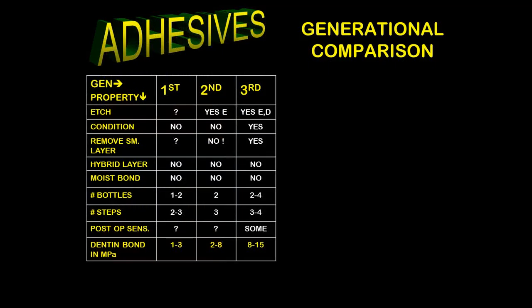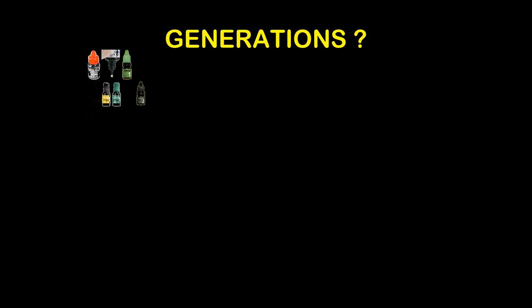Looking at our generations: the first three appeared before 1989 and were progressions of better materials. Looking at dentin bond strength in megapascals: first generation gave about 1 to 3 megapascals, second generation 2 to 8 megapascals, and third generation 8 to 15 megapascals — but remember we need at least 17 megapascals. So why do we talk about generations?